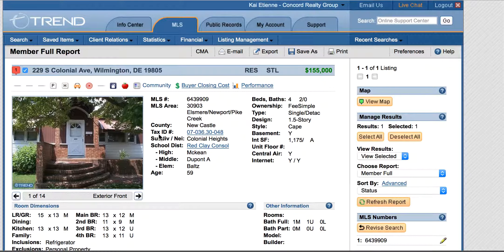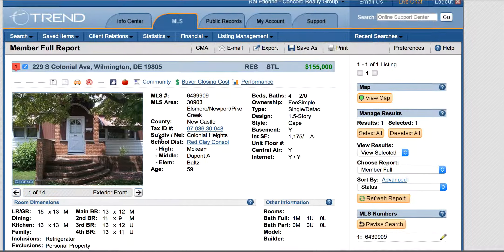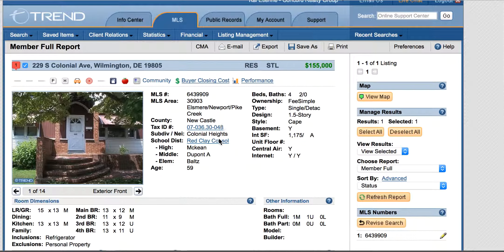We're talking about real estate agents and this is factual, so I can show factual things. This person put on the listing this address: four bedrooms, two baths, 1.5 stories.